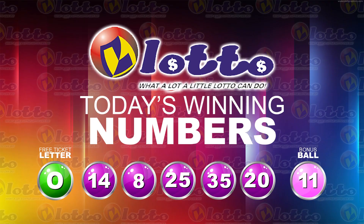I will now recap the winning numbers. The free ticket letter is O. The five winning numbers are 14, 8, 25, 35, 20. The bonus number is 11.